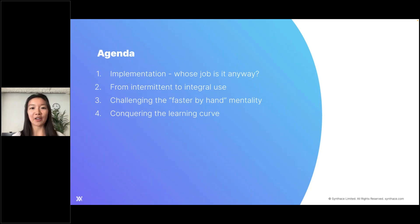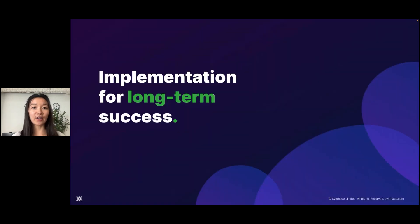We'll cover how to handle the human side of automation that we're maybe not as familiar with. Then Luke will tackle a couple of common challenges we hear about: one, the mentality that 'I can do this faster by hand, I don't need automation,' or two, 'the learning curve is too steep, I can't learn automation.' So let's get started.